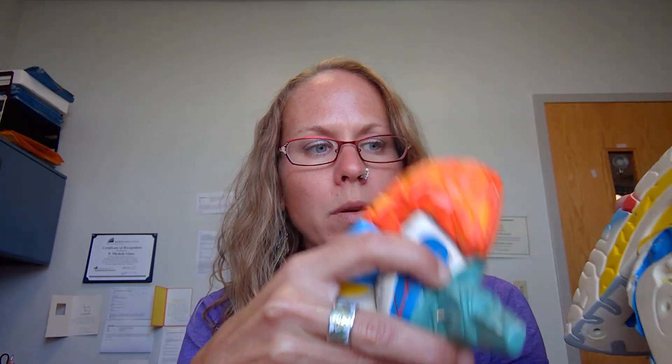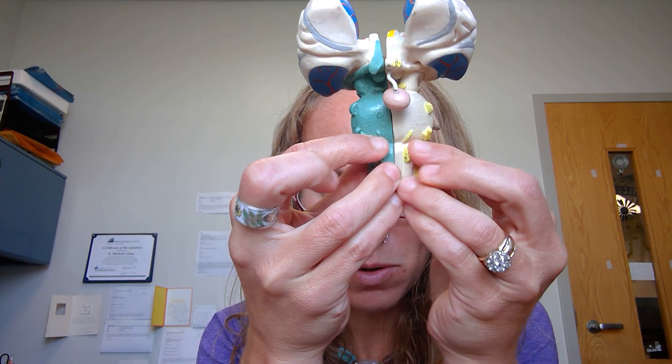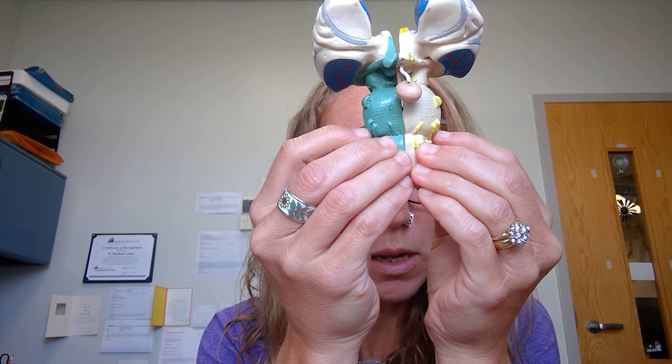I'm going to adjust my model and stick my brainstem piece in there, and then I'll do a quick run through. Cranial nerve one, olfactory, sensory. Cranial nerve two, optic, sensory. Three, oculomotor, motor. Four, trochlear, motor. Five, trigeminal, both. Six, abducens, motor. Seven, facial, both. Eight, vestibulocochlear or auditory, sensory.